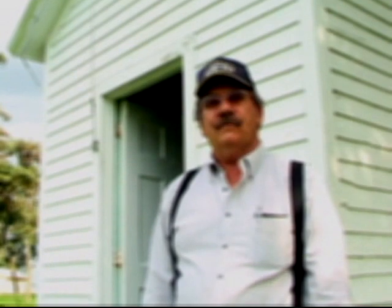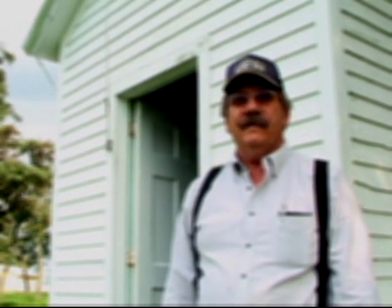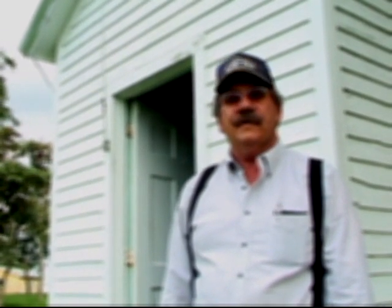Here we are in front of the schoolhouse. You can't drive New York's roads anywhere — if you get off the main highway you'll stumble onto these small community buildings that served so much education for all the people that are leading our country now. The last remaining New York State one-room schoolhouse was very near here, on Grindstone Island right in the St. Lawrence River just off of Clayton.